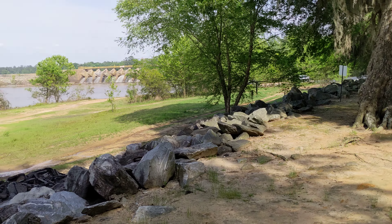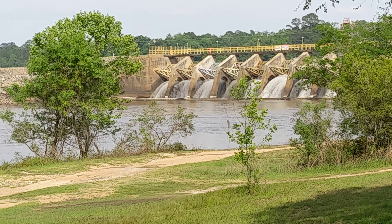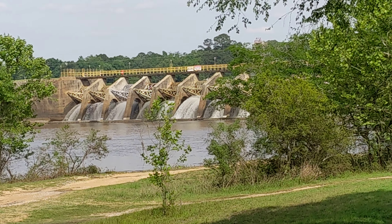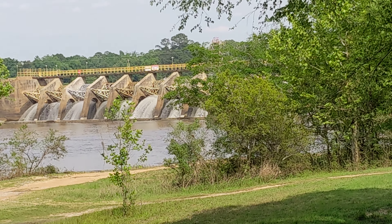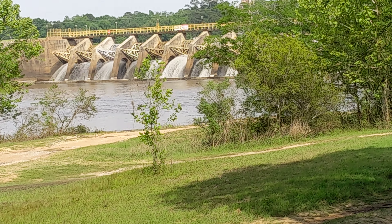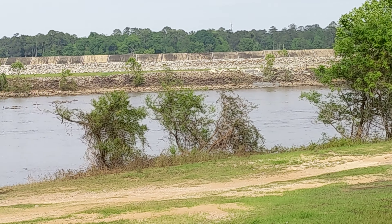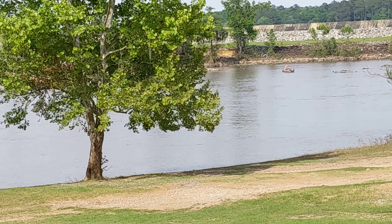Over here, I believe that's what they call a hydro dam. It's definitely a dam, that's for sure — quite large, probably the largest one I've ever seen. There's a lake up above it, and down below there's a river. People go fishing and they've got some boats out there.